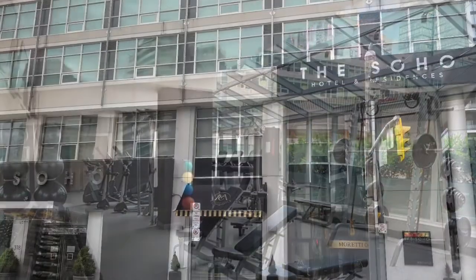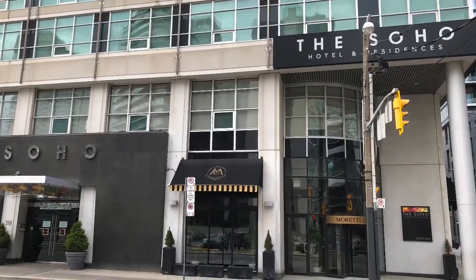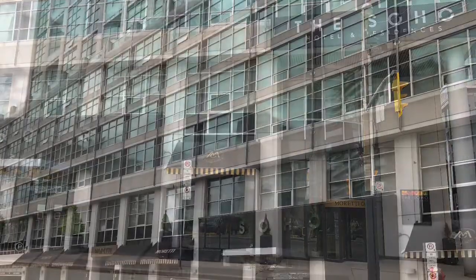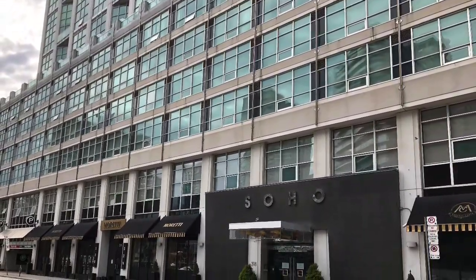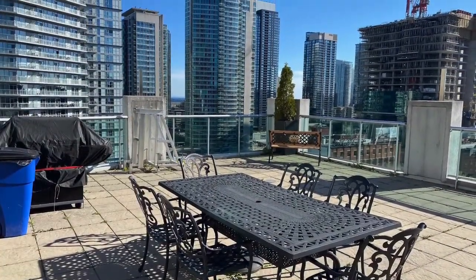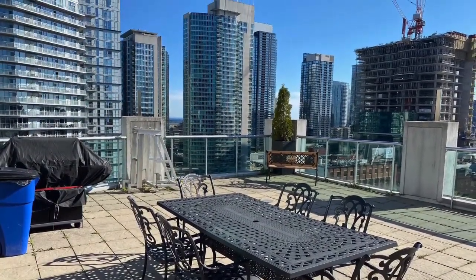There was the Soho Hotel for guests and a wonderful array of restaurants that were close by. Even the subway was just a short walk. Finally, they ended up on the rooftop and checked out the patio and all of the barbecues that you could use.